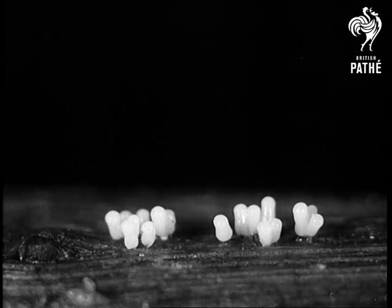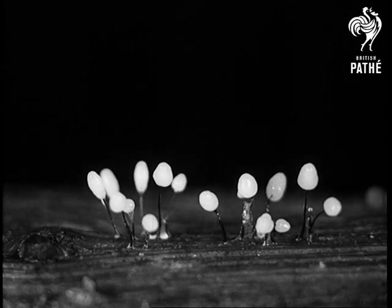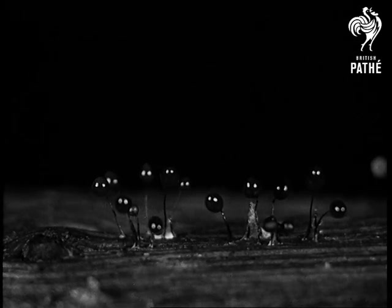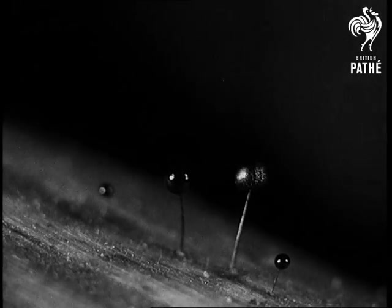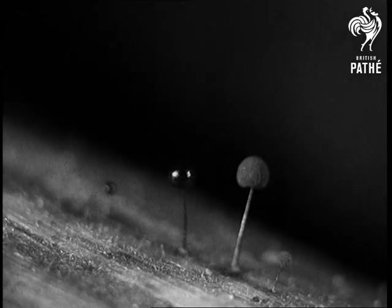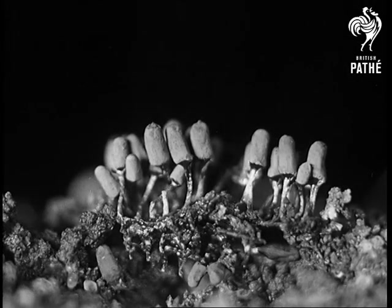Suddenly, the group of mixes begins to throw up tiny hillocks, which prove to be supported on stems and which are like tiny toadstools. These are the fruit of the mixes. As they ripen, they grow darker. Soon they are covered with tiny cells. Some mixes trust the wind to scatter these cells abroad, but others have a kind of spring in the stalk which jerks the ripe cells far and wide.